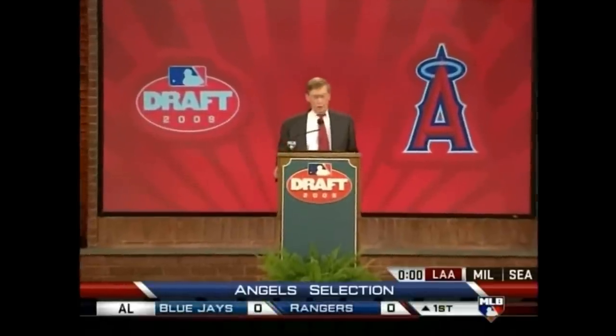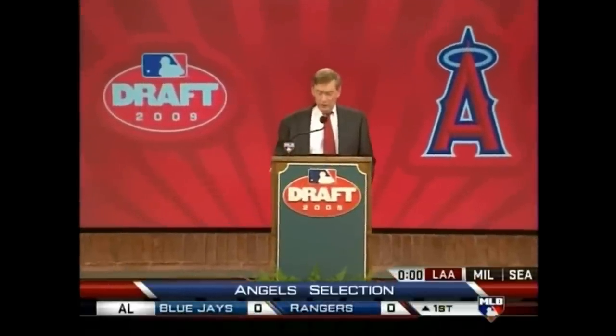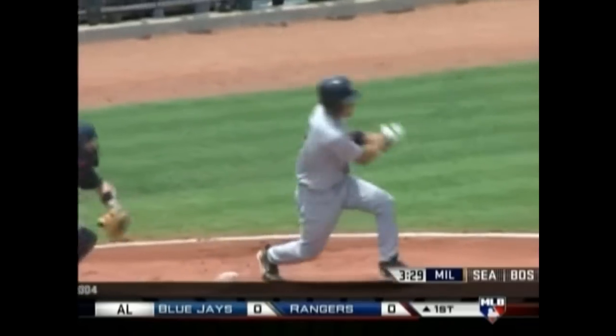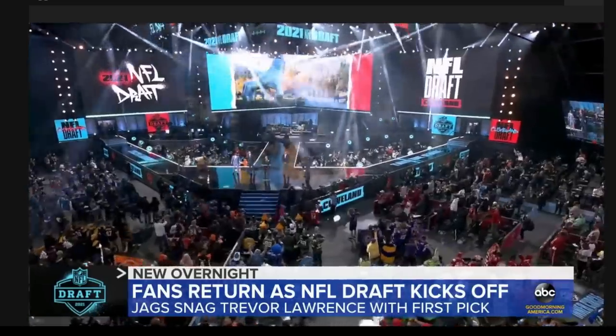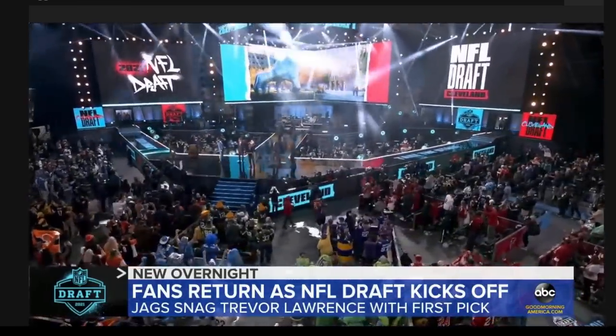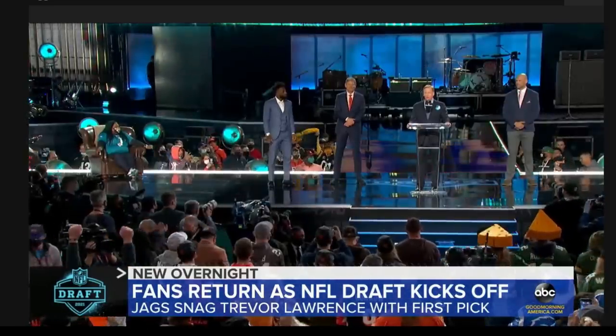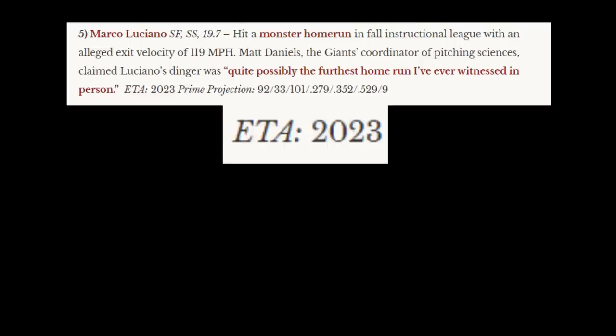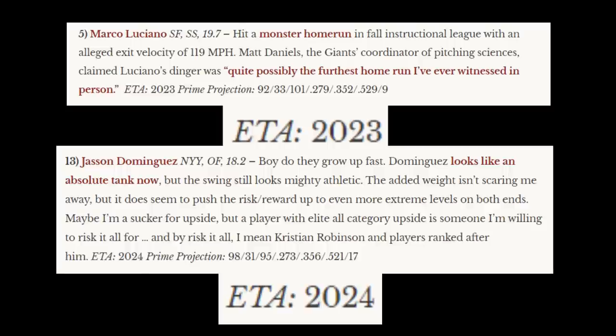The Major League Baseball Draft. Since 1965, it's been one of the primary ways to add players to an organization and secures young talent for a significant number of years at well below market rates. It's not as big of a media event as other major sports leagues because players don't really provide an impact until years down the line, and you can't really assess the success of a draft until possibly a whole decade later.